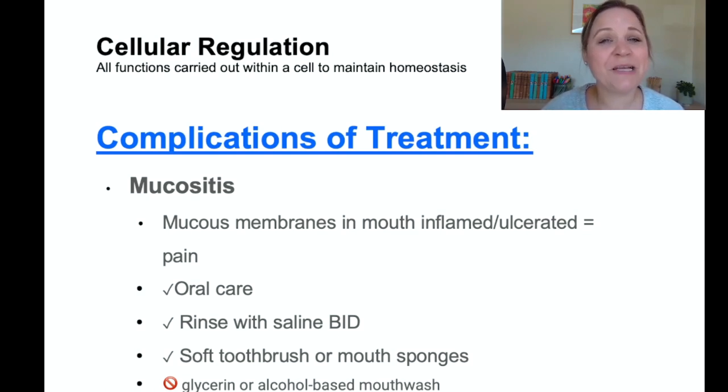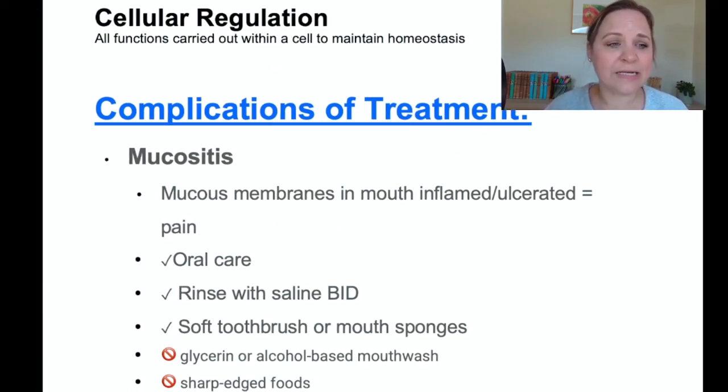Another complication of chemotherapy is mucositis — inflammation or ulceration of the mucous membranes inside the mouth and tongue. This causes significant pain, and good oral care is essential. The patient should rinse their mouth twice a day with saline, use soft toothbrushes or mouth sponges, avoid harsh mouthwashes like glycerin or alcohol-based products, and avoid sharp-edged foods like potato chips and crackers that could cut into those mouth ulcers.